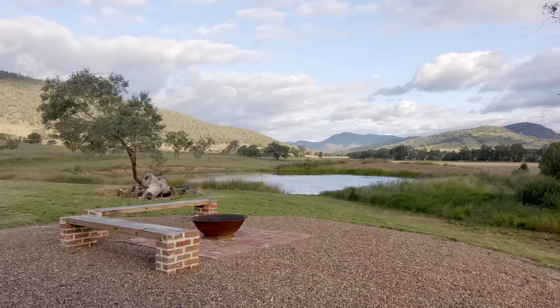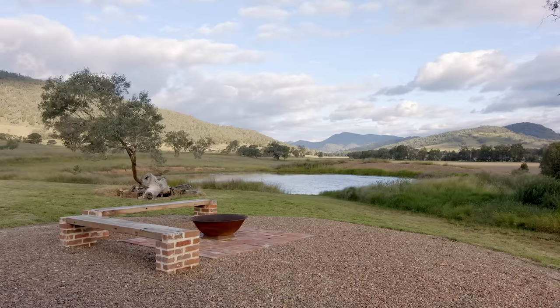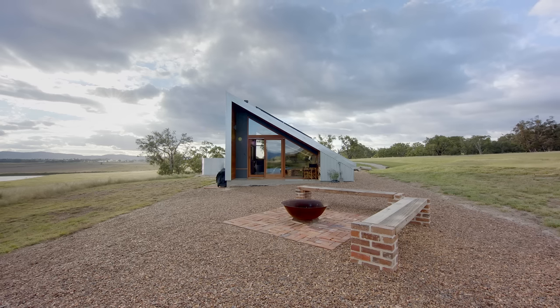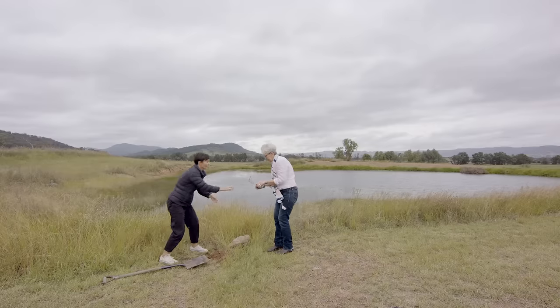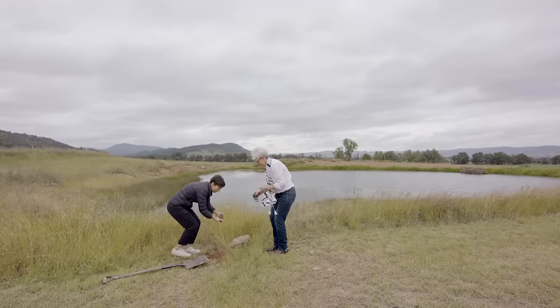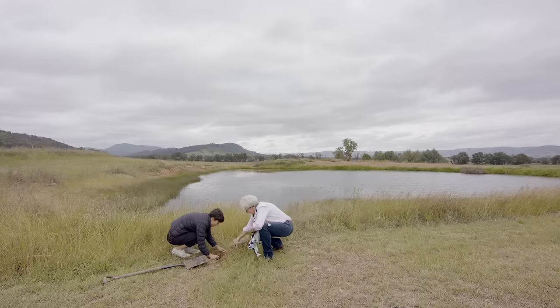Each year we as a family have a tree planting day where we put in species local to our area in an attempt to offset a bit of our carbon use and return Woolgowra to a more bush-like setting. We're going to give our guests that experience — they can plant a tree before they leave and make their own small contribution to a greener, more eco-friendly Australia.